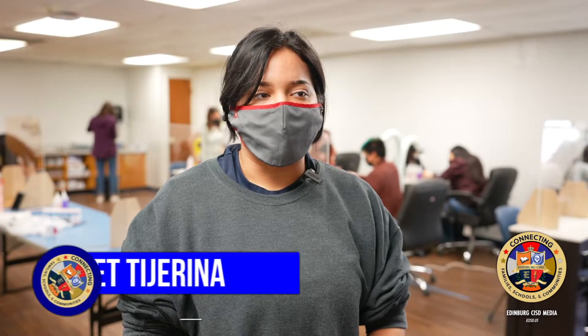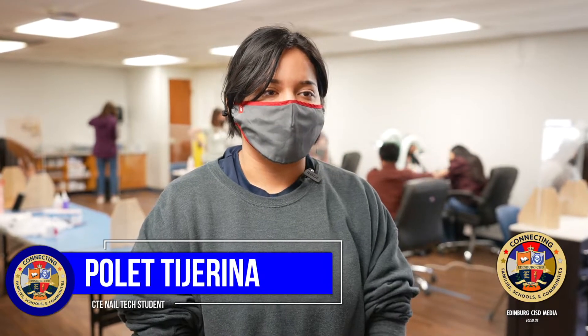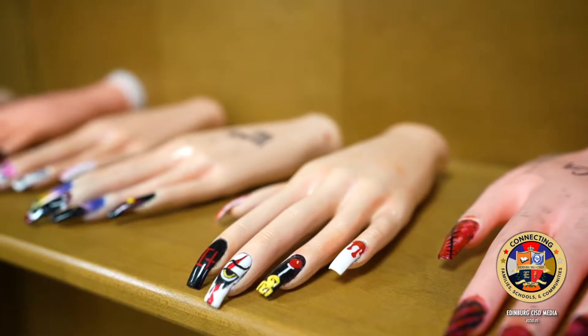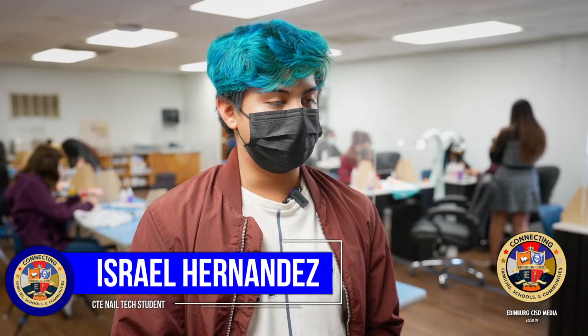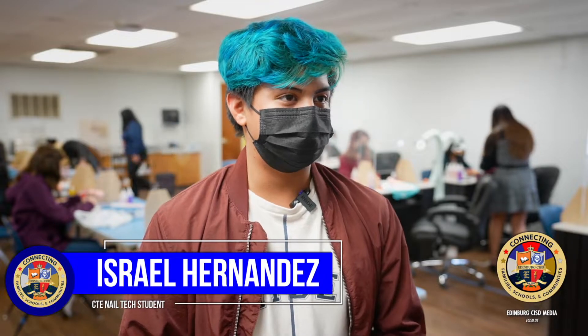They informed me that there was a specific class just for nail technicians, so I decided to take it. I've always been into art, so having the chance to put my creativity out there is something that I love doing. When I learned the basic stuff on how to put the nail chip and how to do acrylic, that was pretty exciting for me.